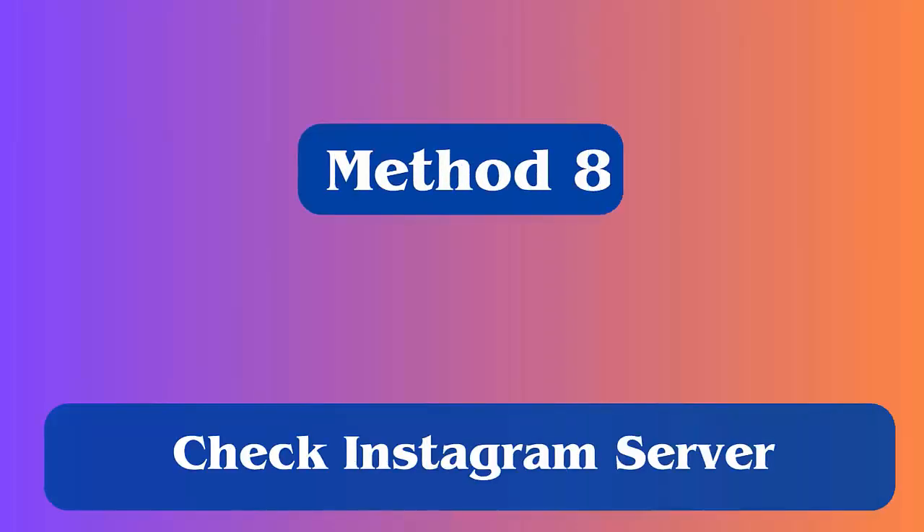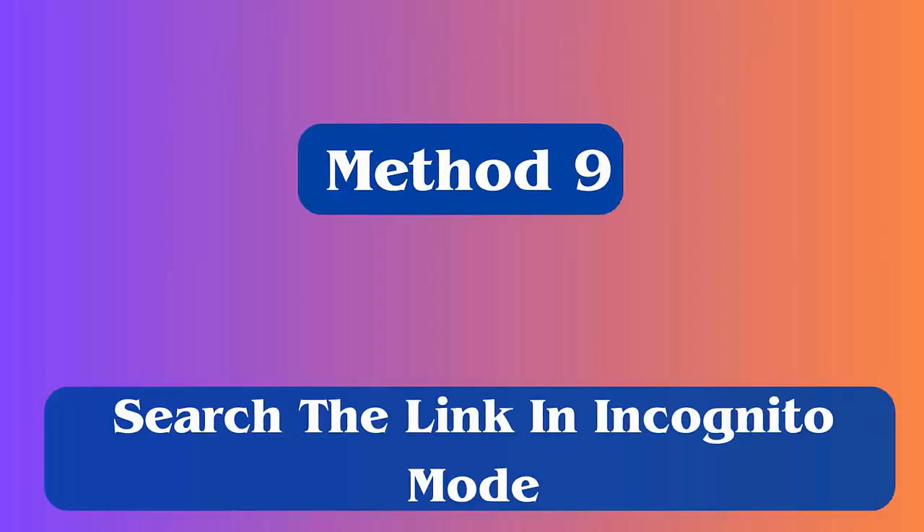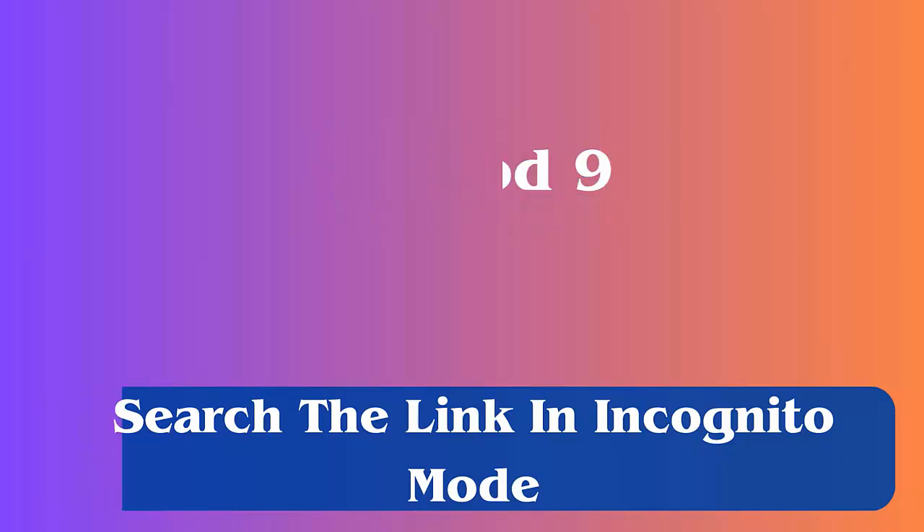Method 8: Check Instagram servers. You should check if the issue is from the server, as some maintenance work can be in progress. The best way to find out is by visiting the Down Detector website, which will tell you if any server outage is going on.